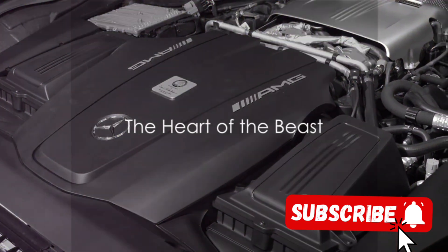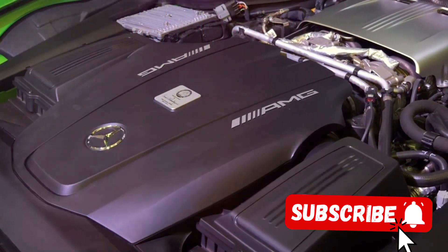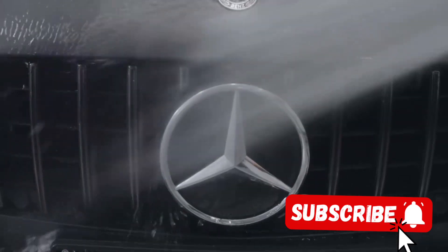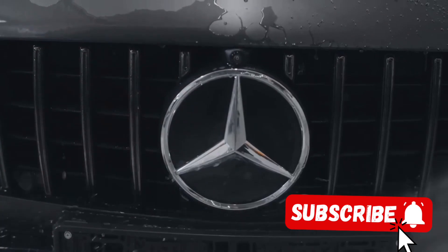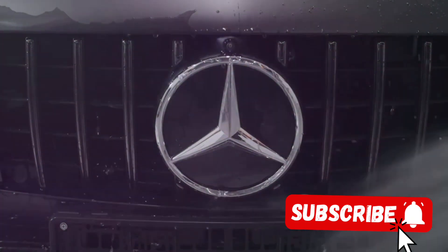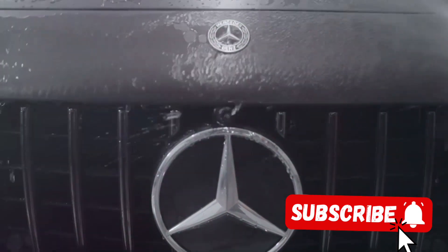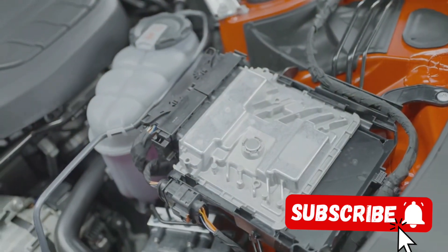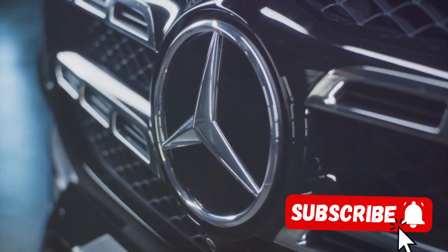Beneath its sleek exterior, the G500 Manufactur houses an engine that's more akin to a rocket than a car. The heart of this beast — the engine — is a marvel of modern engineering. It's a 4-litre V8 Biturbo, a powerhouse that effortlessly churns out an impressive 422 horsepower and 610 newton-meters of torque. Its potency is undeniable, and its roar is unmistakable.